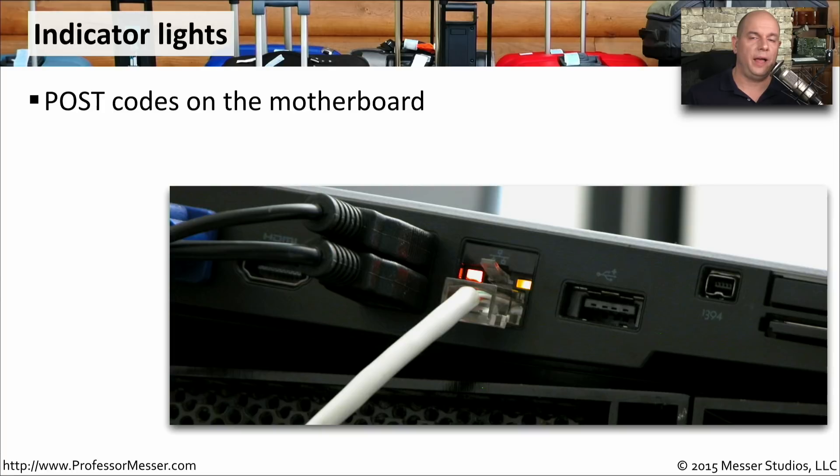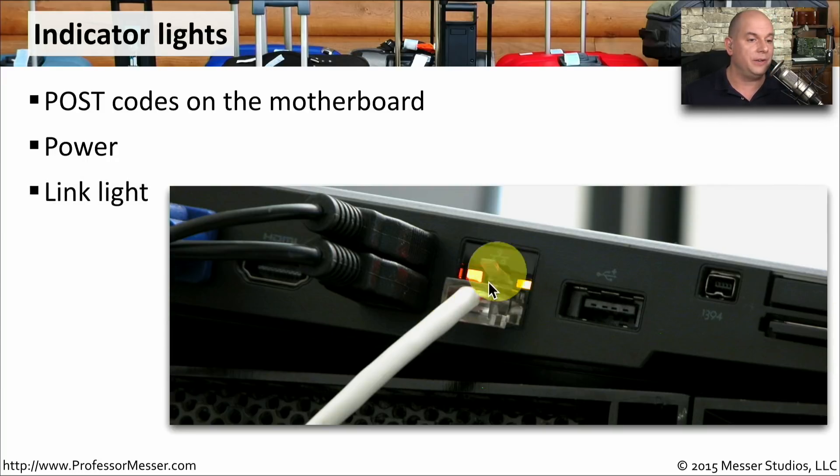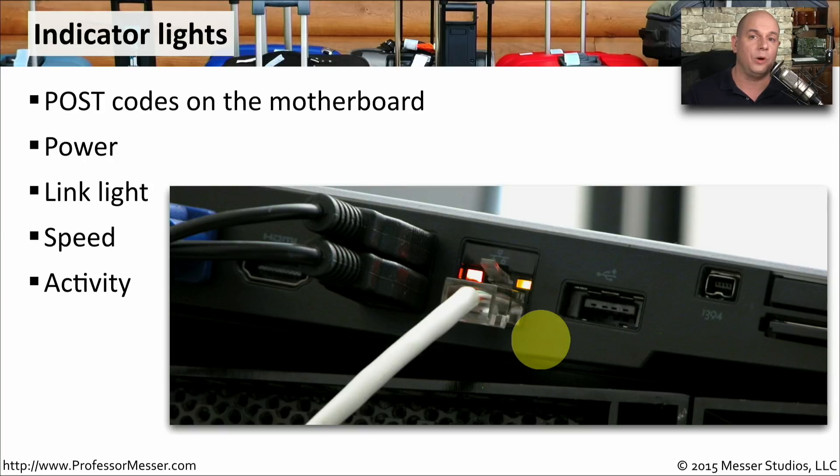Many high-end motherboards will have indicator lights or codes shown on the motherboard as the system is booting, so if you have any problem with the boot process, you'll know exactly where it's occurring. You can also see if the power light is turning on to know if there's power coming from the power supply to the motherboard. You might also look at a network interface to see if there is a link light — whether you're actually connecting to the switch on the other side of that cable — and there might be a second light showing speed or activity as information goes out of the network and back in.